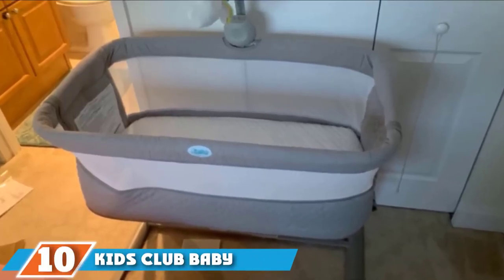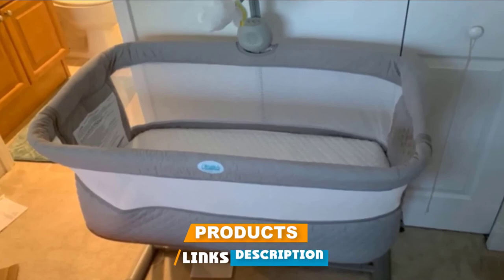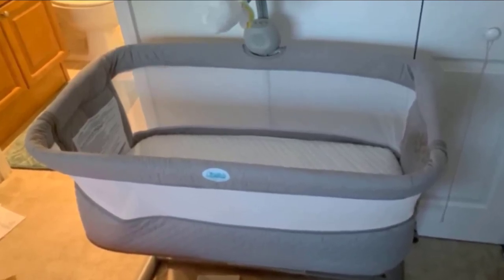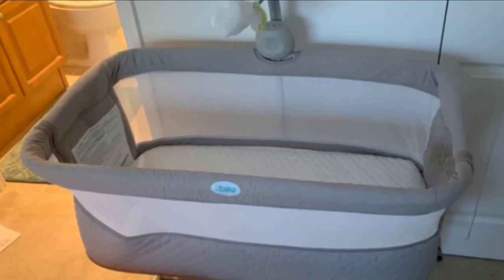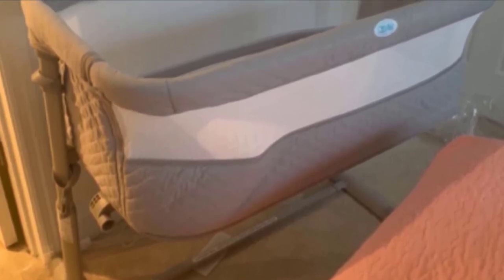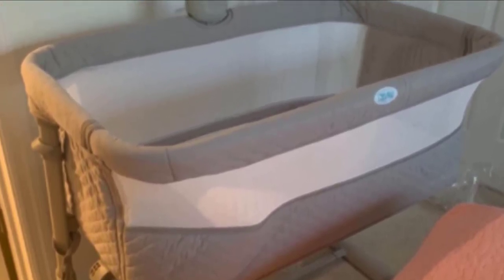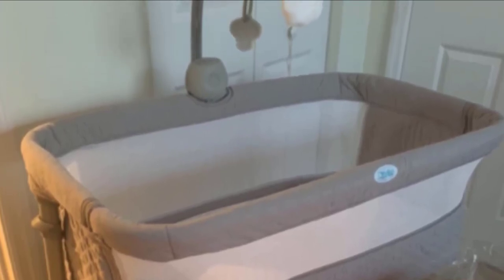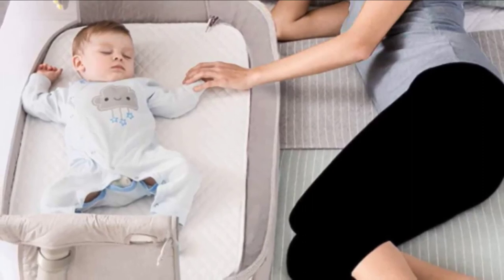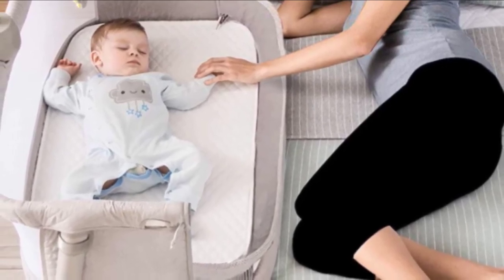Finally, the number 10 position is the Kids Club Baby Bedside Sleeper. It is a durable option offering babies a sound sleep at night. It comes with replaceable, easy-to-clean sheets to maintain a tidy environment. It features 9 height positions, making it compatible with different bed heights. Attachable zippers let you easily attach it to the parents' bed. It transitions into a standalone bassinet and crib, and when the zipper is open you can use it for diaper changes and breastfeeding, allowing parents to keep one eye on the baby without getting up.